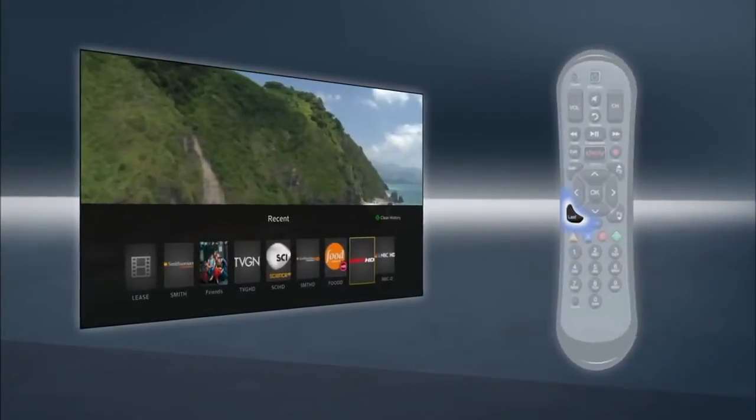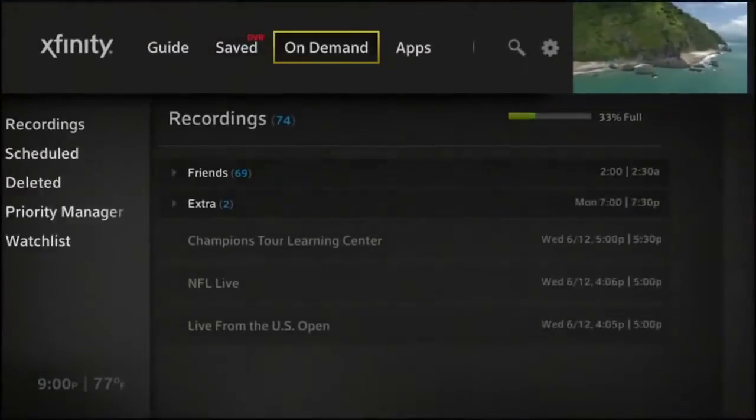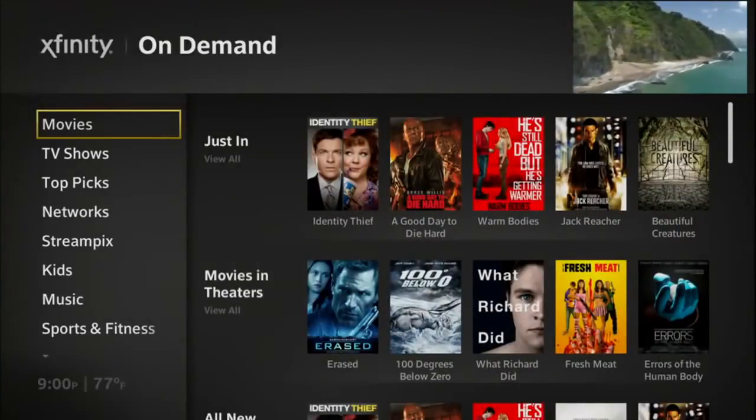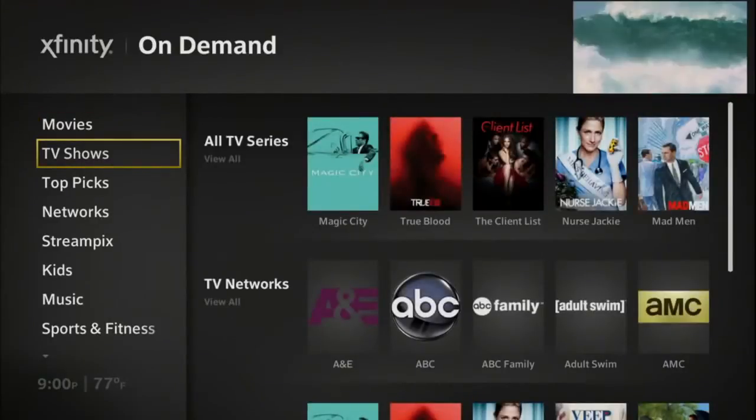Tap the Last button to see the 9 shows and channels you watched most recently. Find something to watch on Xfinity On Demand — browse the best selection of TV shows, movies, and more anytime you want.